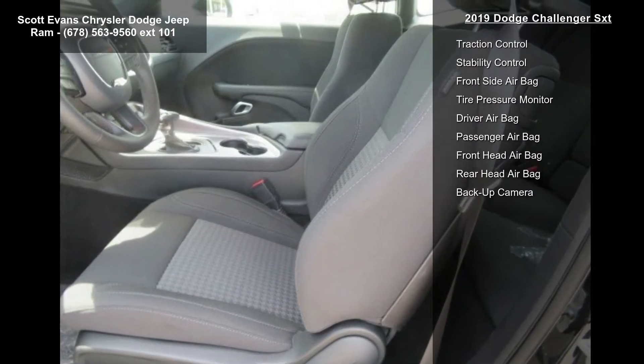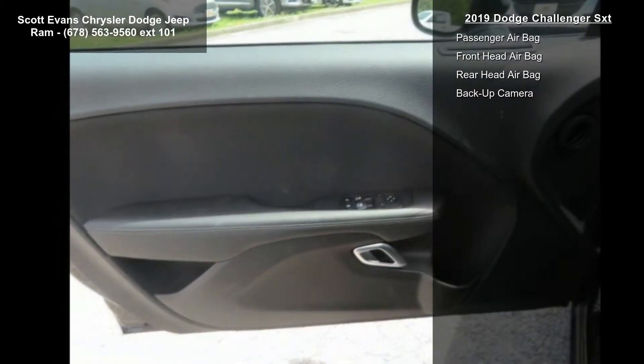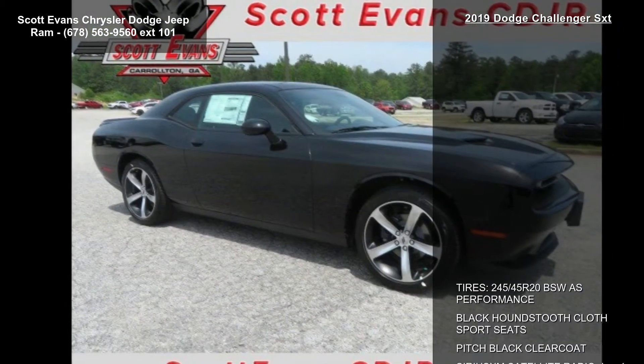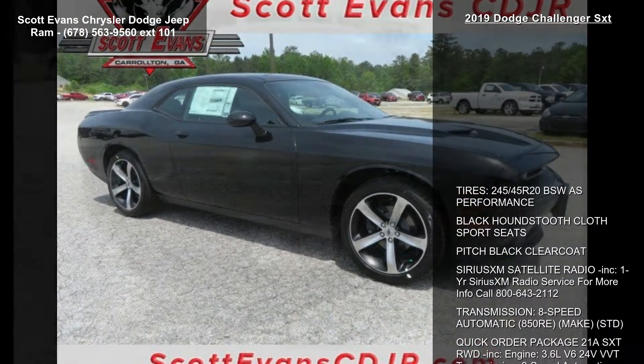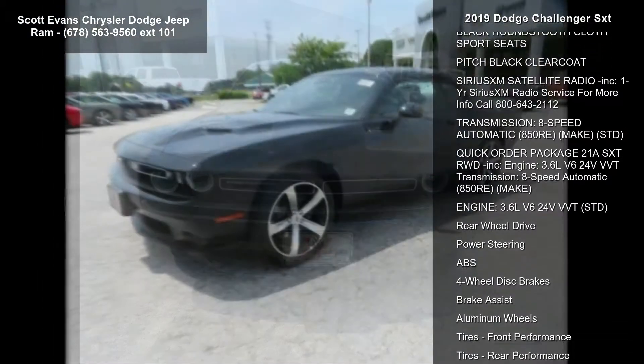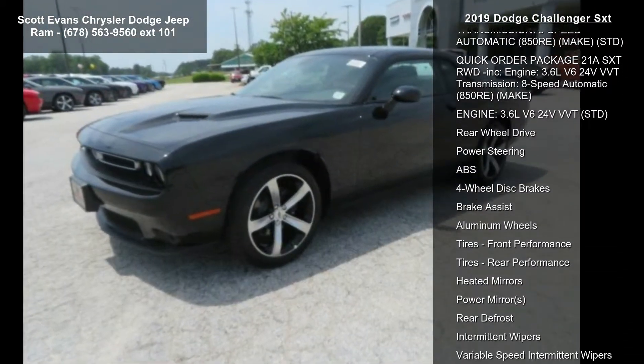Transmission: 8-speed automatic 850RE. Quick order package 21A SXT, rear wheel drive included. Engine: 3.6L V6 24V VVT. Transmission: 8-speed automatic 850RE.